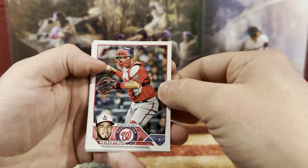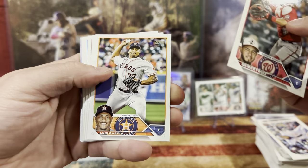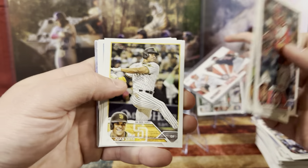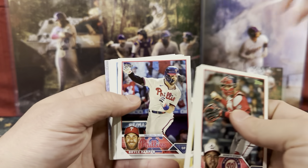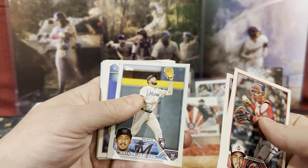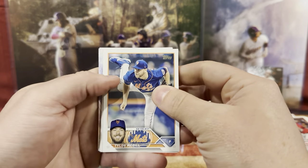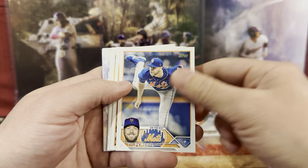We have Ruiz, Luis Garcia. Juan Soto. Bryce Harper. We have Gerard. We're going to need some more stands. Tyler.